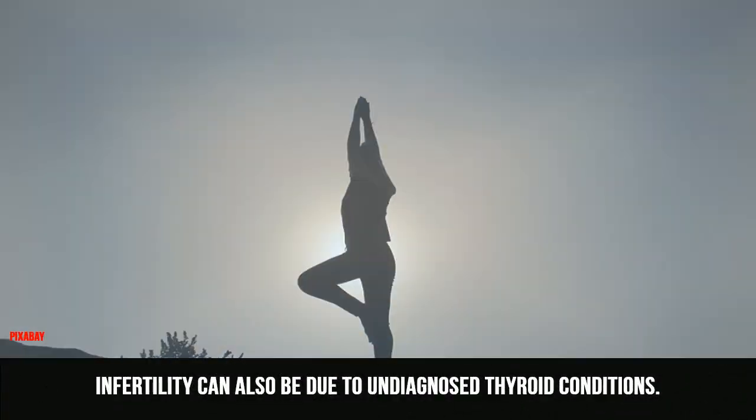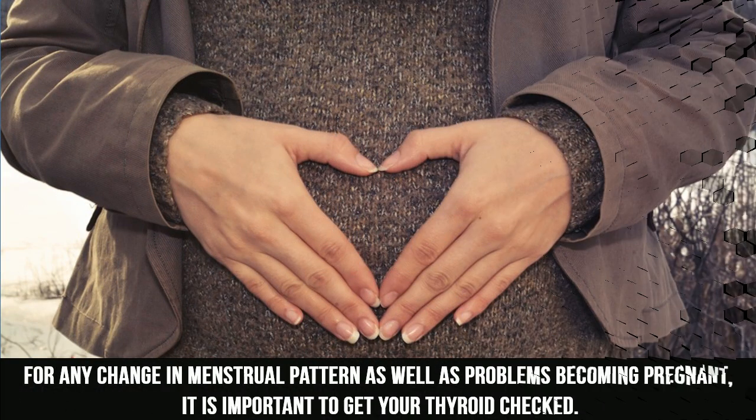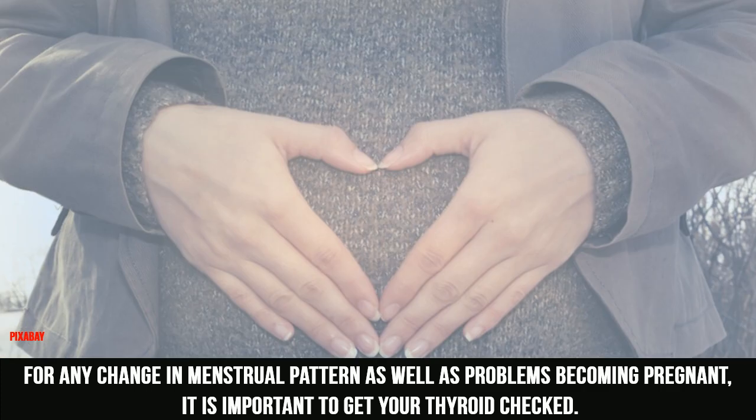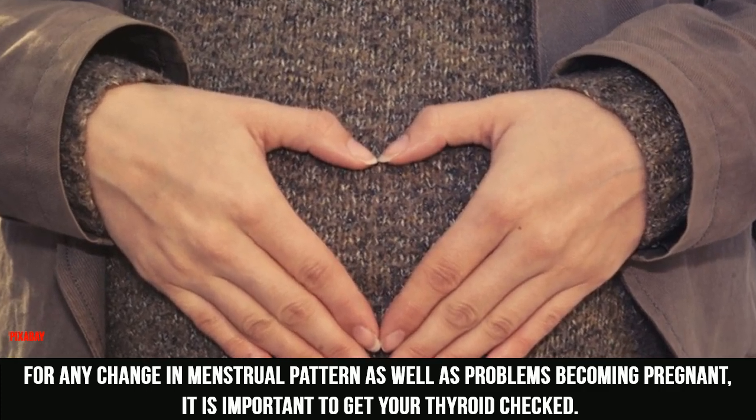Infertility can also be due to undiagnosed thyroid conditions. For any change in menstrual pattern as well as problems becoming pregnant, it is important to get your thyroid checked.